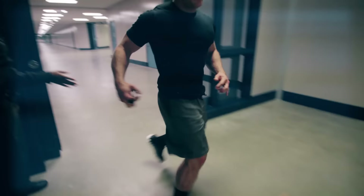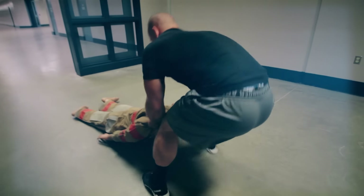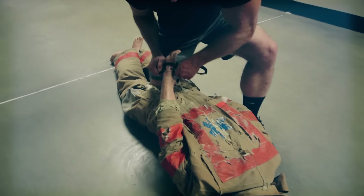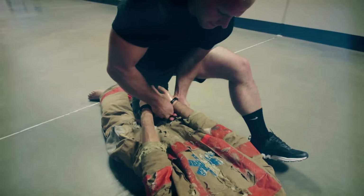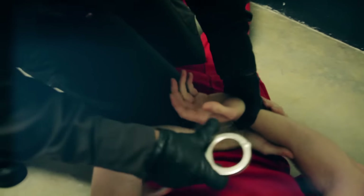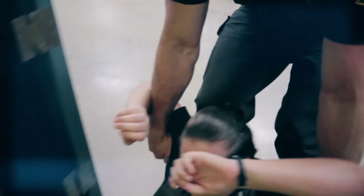For the dummy drag, it doesn't matter if it's in a fireman's carry or if they can pick it up or drag it by the shoulders — however they can carry it that 50 feet to get it out of that area. And then handcuff it. The reason for this portion of the test is to signify you actually getting hands-on with an inmate and potentially dragging him out of a situation, or in a worst-case scenario, dragging a downed officer.